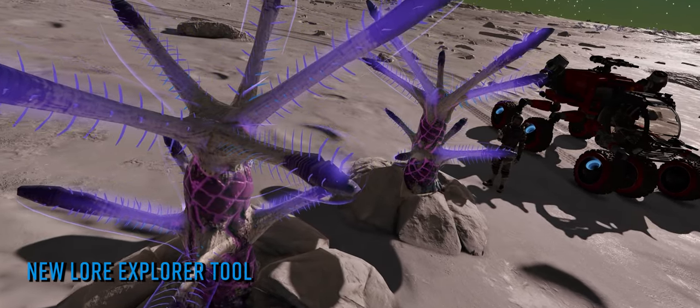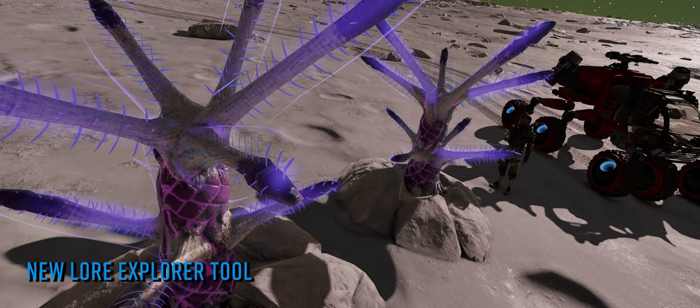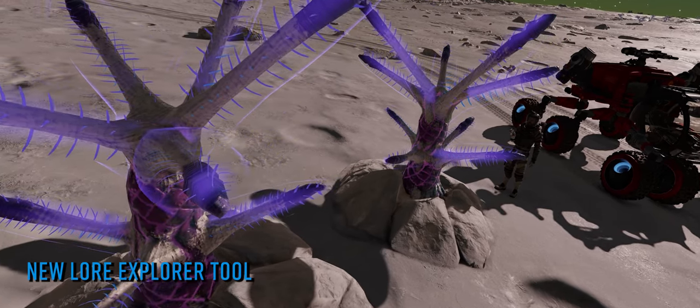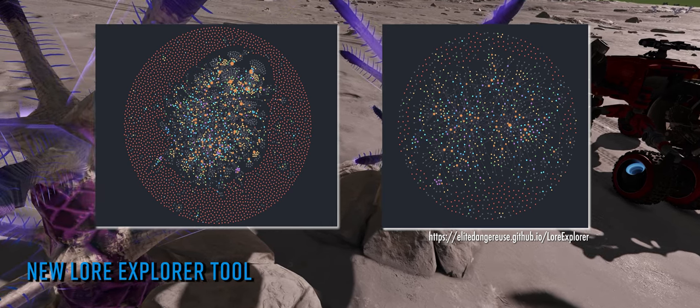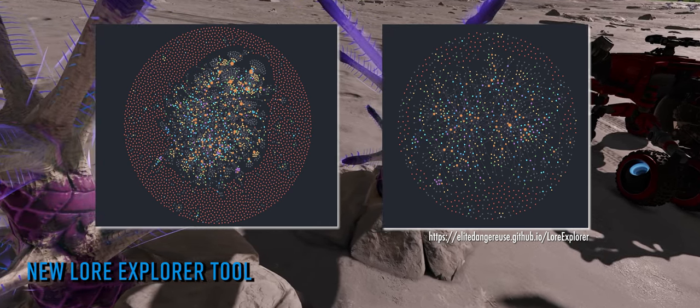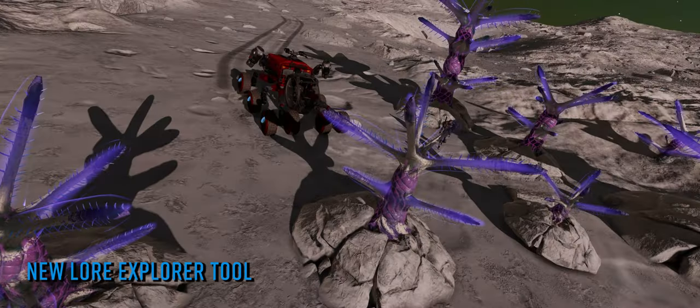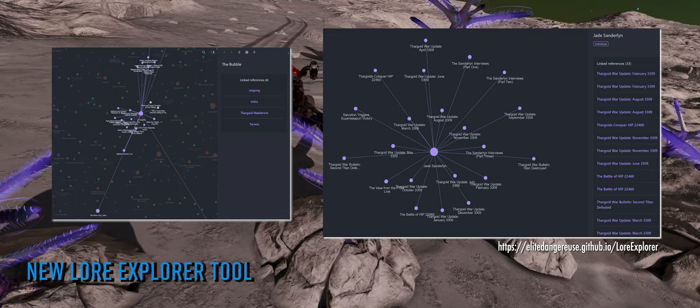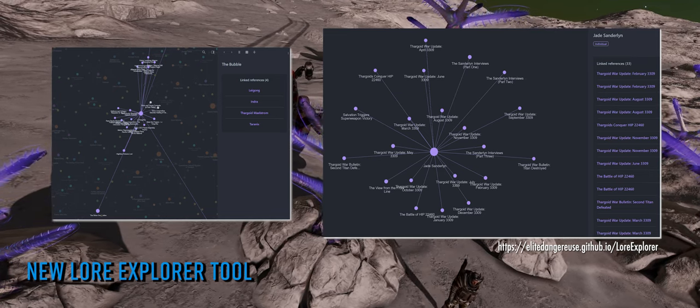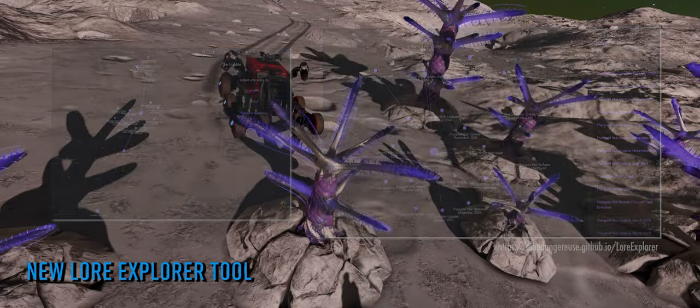attempts to import the masses of data surrounding lore, characters, galnet stories and occurrences in the game and then display them as a fully explorable visual data cloud of interconnected nodes. The cloud of nodes can then be searched or explored quickly and easily, showing how any given thing in the cloud is connected to any other.